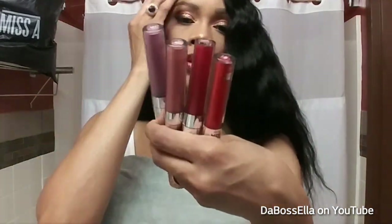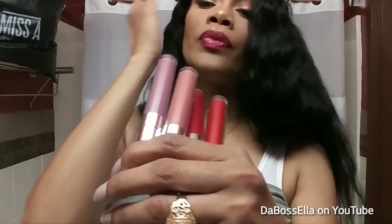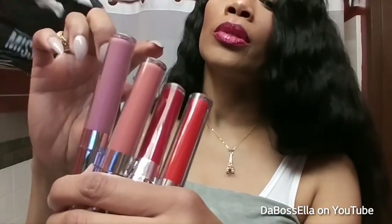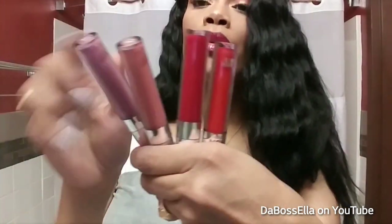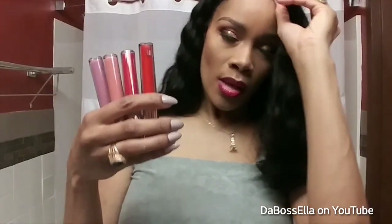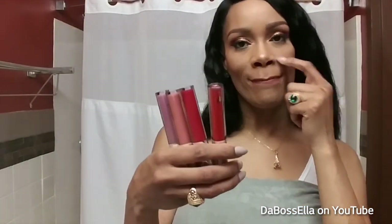They have liquid lipsticks and they are truly bomb. This color is called Tease, this one is Trend, this one is called Crush, and this one is called Muse. These are really pretty and they stay in place. They don't make your lips all crunchy — well, I always use a lip balm under my lipstick so I'm not sure.